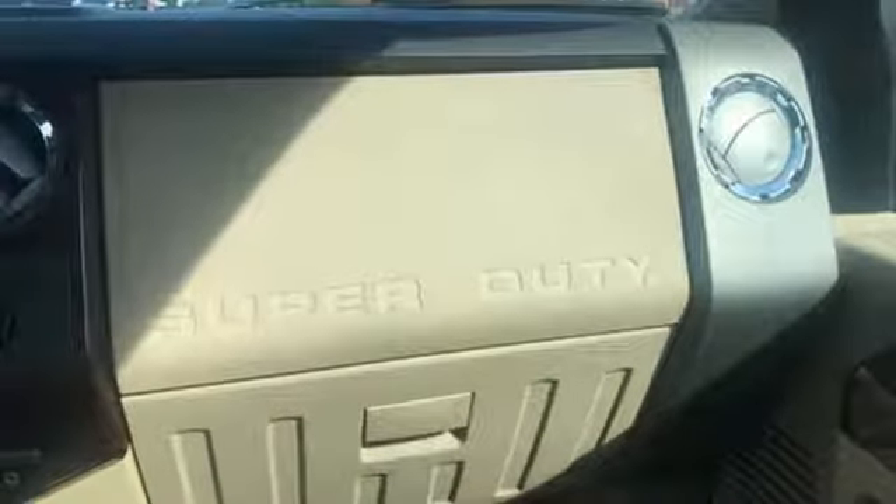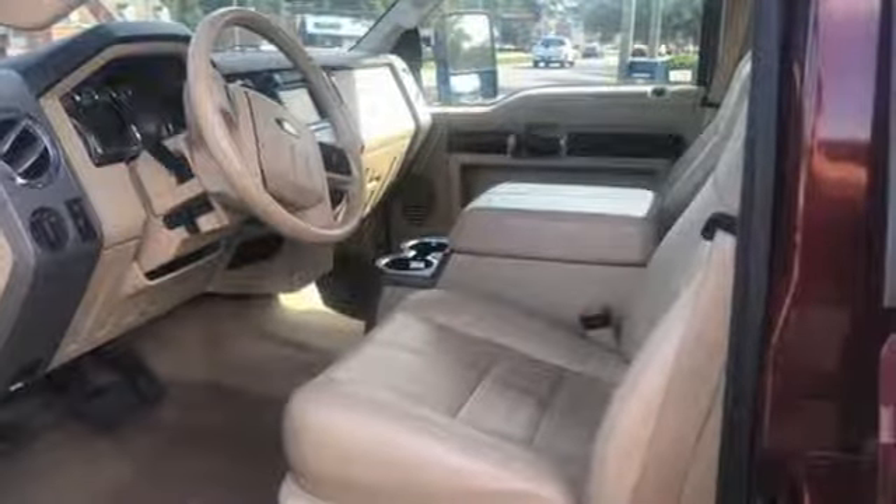It also features an automatic transmission, trailer brake controller, firm suspension, and a twin turbo V8 engine.